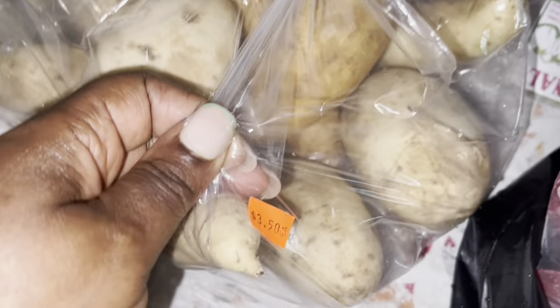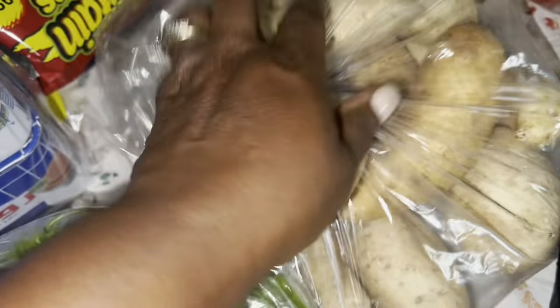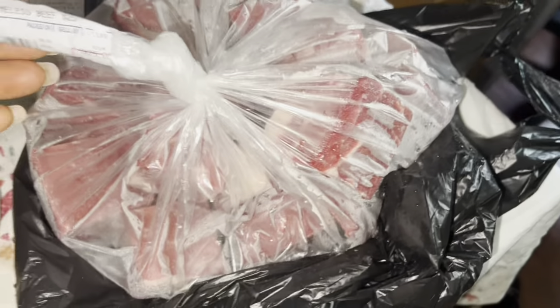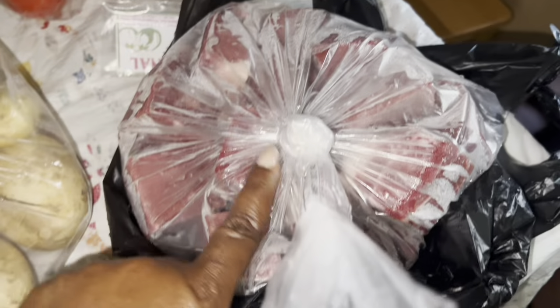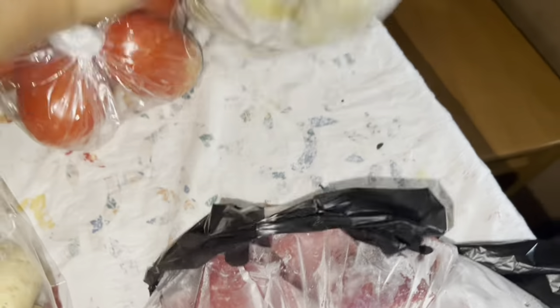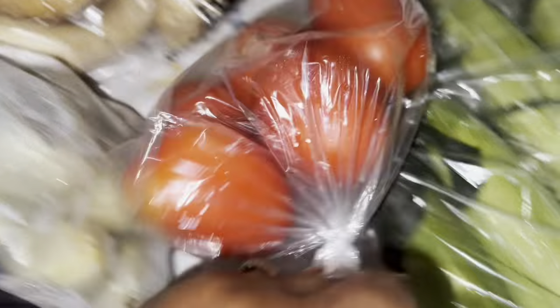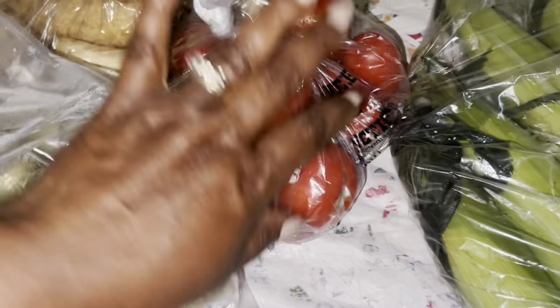From the Produce Junction, this bag was six dollars and these sweet potatoes were three fifty from the African store. This meat here I'm gonna divide into two - it's 25 dollars. This eggplant is seven bucks! I need to go to the farm and grow my own eggplants. And these three dollar tomatoes - I'm gonna make some pepper soup.